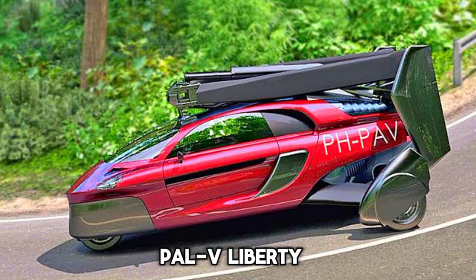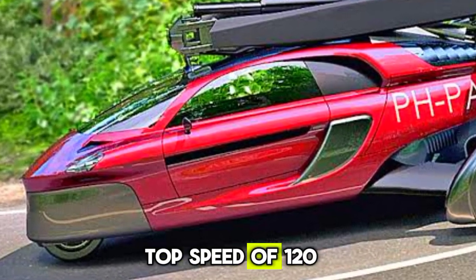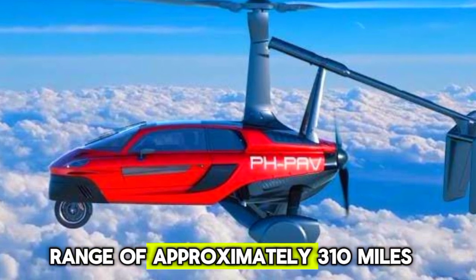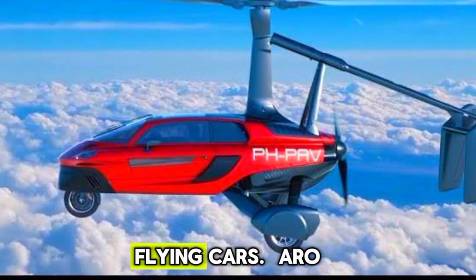Next, we have the PALV Liberty. This gyroplane car is designed for both road and air travel. It can reach a top speed of 112 mph in the air and has a flying range of approximately 310 miles. The Liberty is already available for pre-order, bringing us one step closer to everyday flying cars.